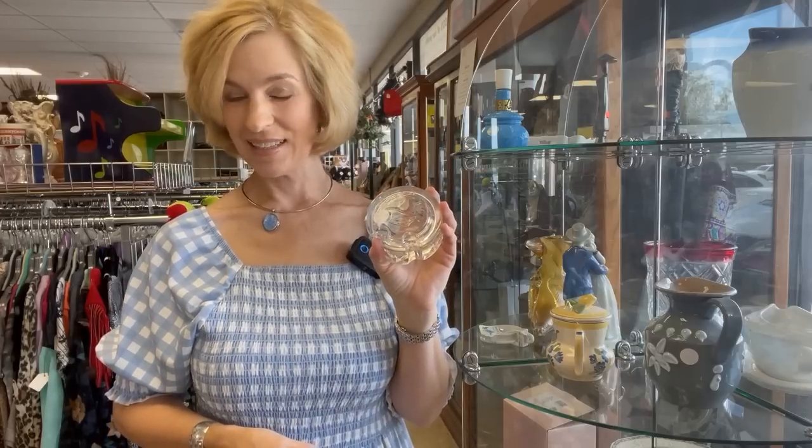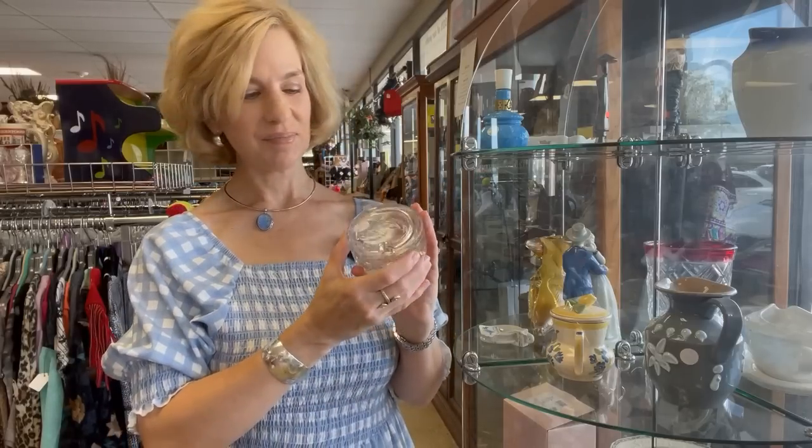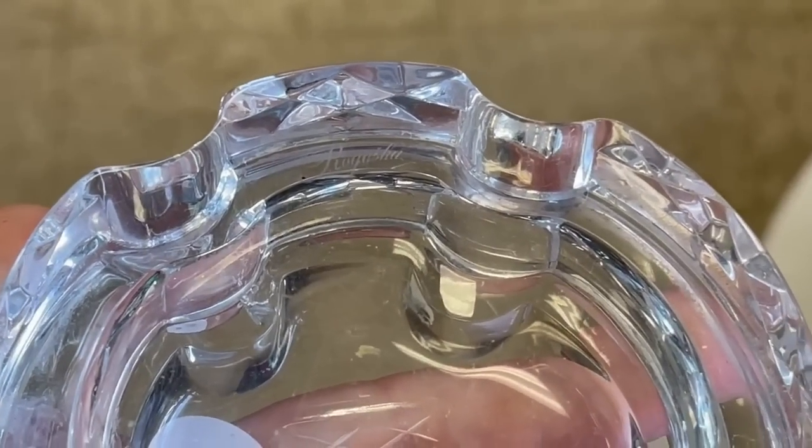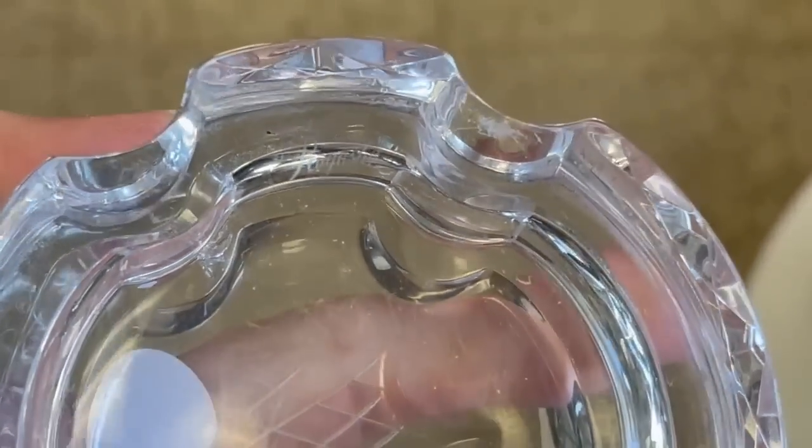Miller-Rogoska is a company started in 1984 by Mr. John Miller, who was the former president of Waterford Crystal USA. He named the company after himself and a factory in Rogaška, Slovenia that started in 1927. He's credited with bringing fine European crystal stemware to the US market, and was inspired by Waterford Crystal with the acid-etched backstamp.